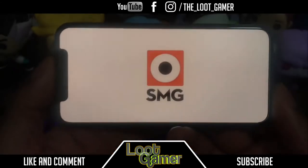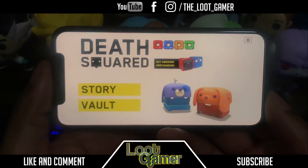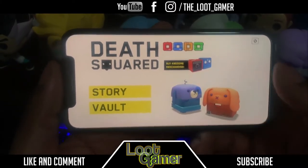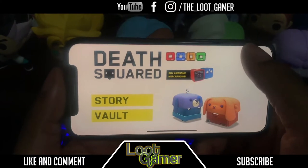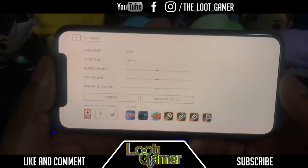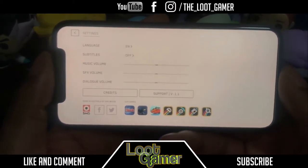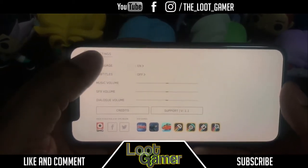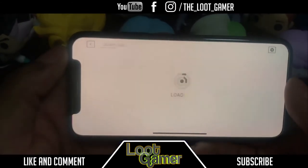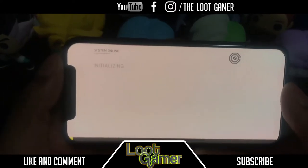We get greeted by a really nice artwork here — Death Squared. Let's have a look at the settings: we can adjust the language, subtitles, music volume, FX volume, and dialogue volume. Not much else, so let's go back to the story and play the first chapter.